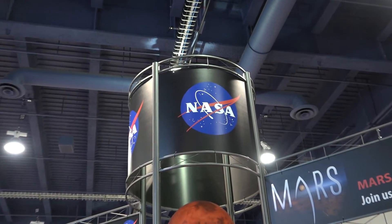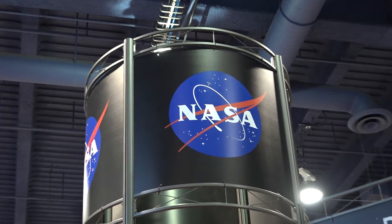I'm Monica Nicholsberg with GeekWire, here at the NASA booth with Maria Bullitt. Can you tell me a little bit about what you're doing and what you do with NASA?